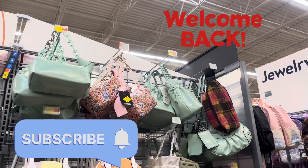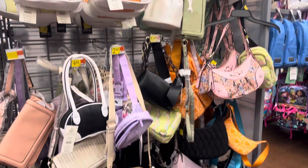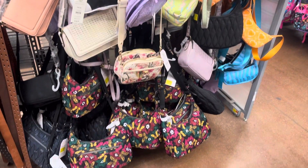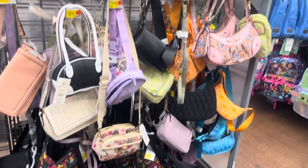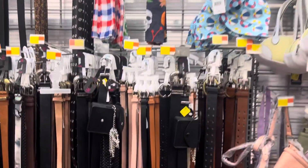Hey everyone, welcome back to a brand new video. Keep your eyes open in the purse area because a lot of them are on clearance. Most of these are going to be only $5, so if you see any of these, make sure to give them a scan. This location does have a lot.